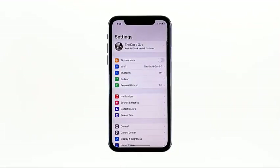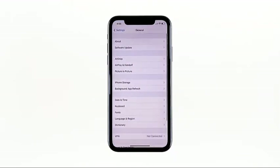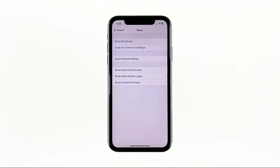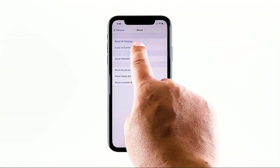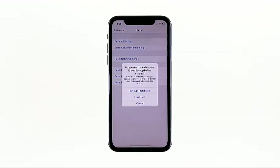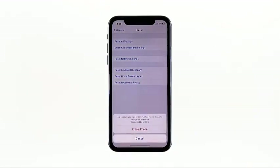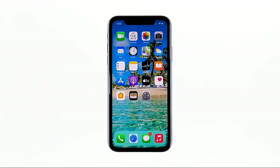From the home screen, tap Settings. Find and tap General. Scroll down to the bottom of the screen and then touch Reset. Tap Erase All Contents and Settings. Tap Erase Now. If prompted, enter your security lock. Tap Erase iPhone at the bottom of the screen. Tap Erase iPhone again to proceed. Wait until your iPhone has finished the reset and then set it up as a new device.